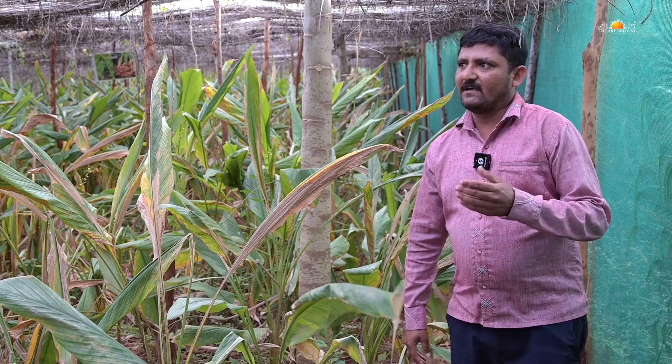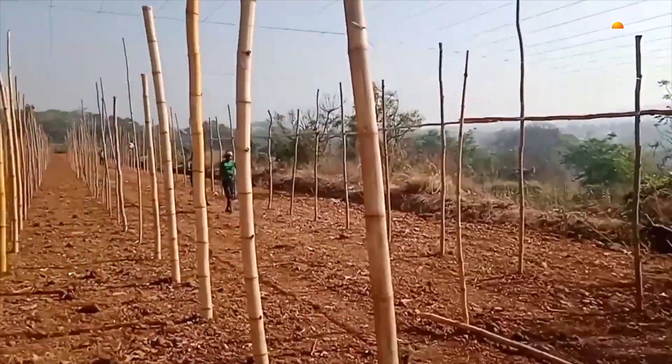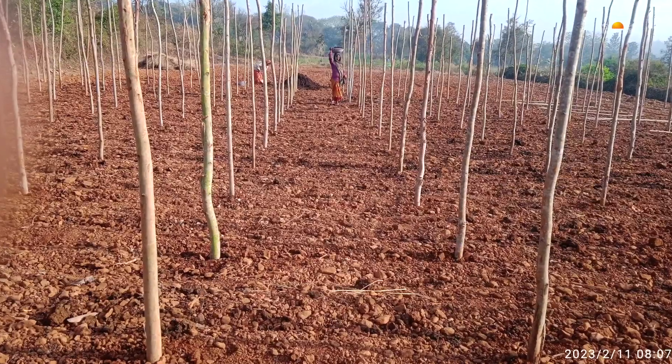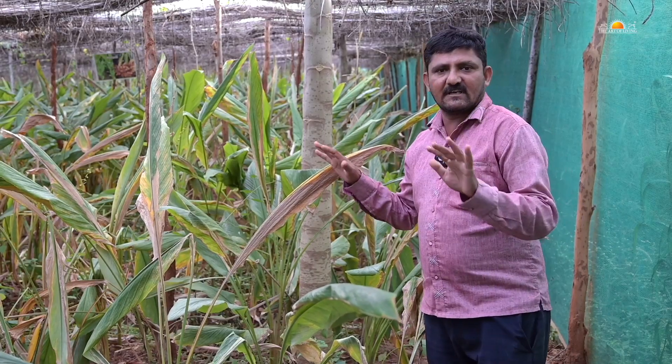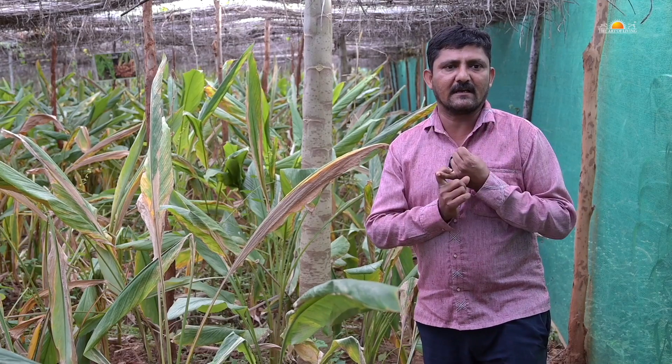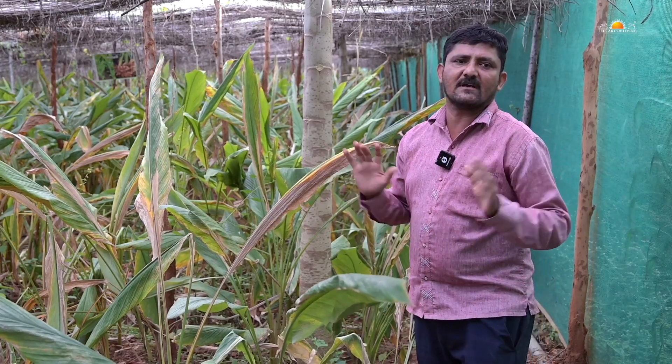A crucial point is how many workers were required to make this model. Five workers came at scheduled times and completed this setup. Once the field is laid out and all the crops are sown, then only one worker is required for irrigation and maintenance.